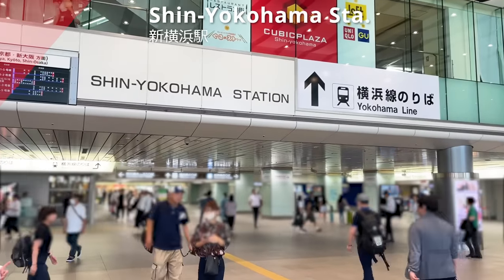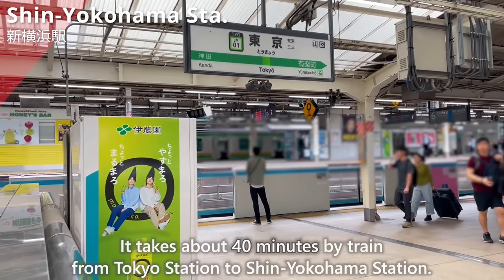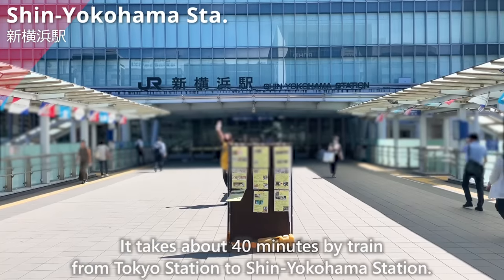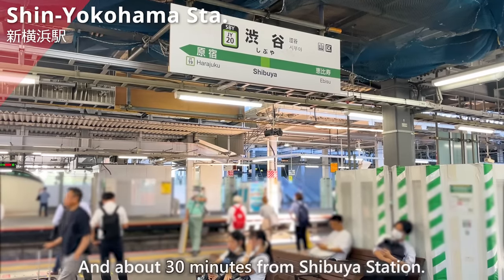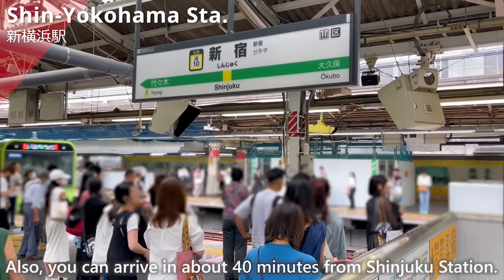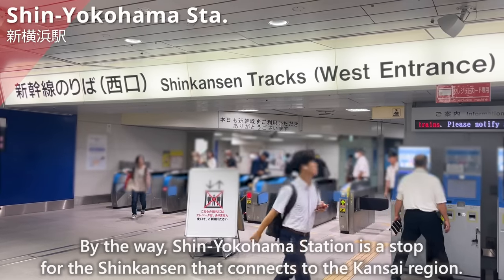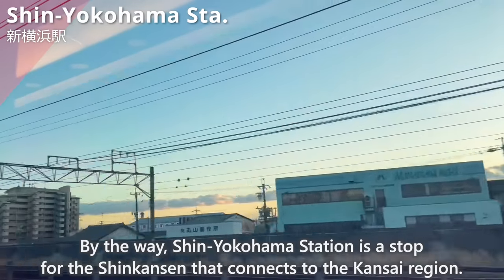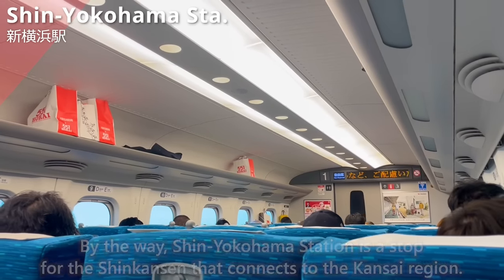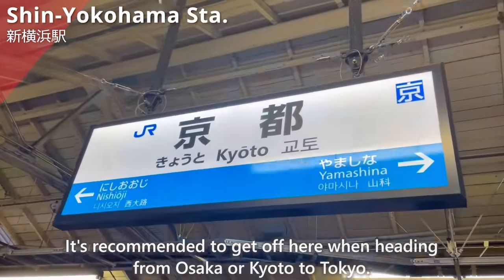We have arrived at Shin Yokohama Station. It takes about 40 minutes by train from Tokyo Station to Shin Yokohama Station, and about 30 minutes from Shibuya Station. You can also arrive in about 40 minutes from Shinjuku Station. Shin Yokohama Station is a stop for the Shinkansen that connects to the Kansai region, so it's recommended to get off here when heading from Osaka or Kyoto to Tokyo.